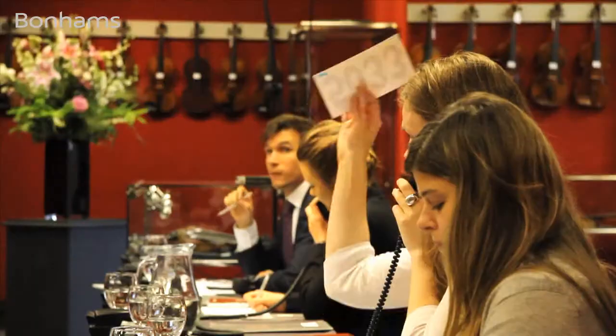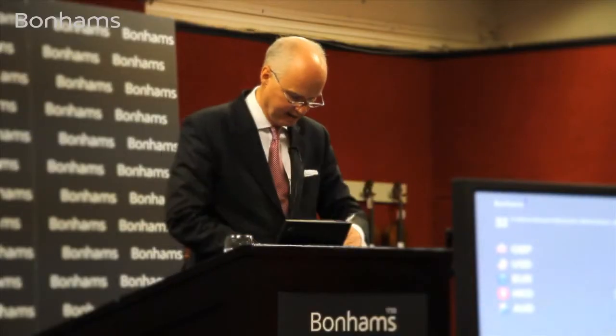Welcome to the Musical Instrument Department of Bonhams in London, and thank you very much for taking the time to look at this brief film.